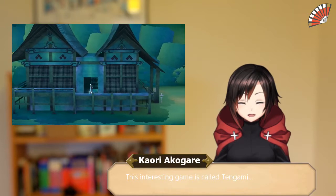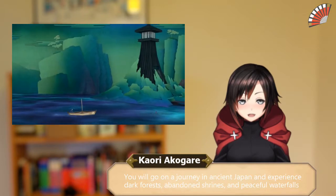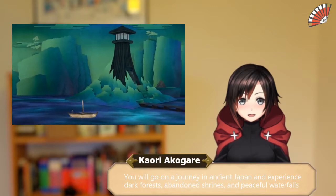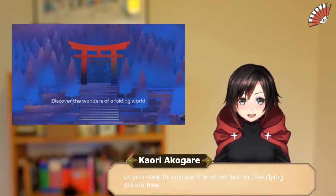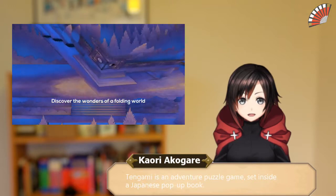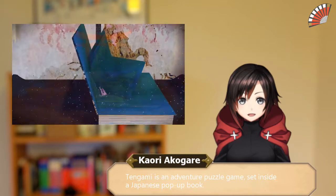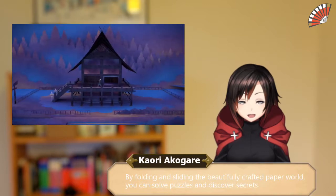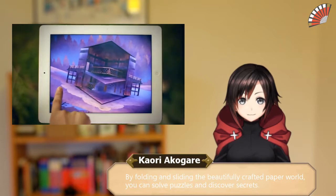This interesting game is called Tengami. You will go on a journey in ancient Japan and experience dark forests, abandoned shrines, and peaceful waterfalls as you seek to uncover the secret behind the dying Sakura tree. Tengami is an adventure puzzle game set inside a Japanese pop-up book. By folding and sliding the beautifully crafted paper world, you can solve puzzles and discover secrets.